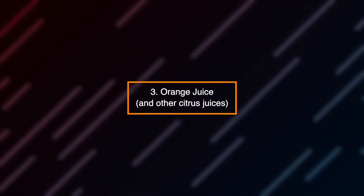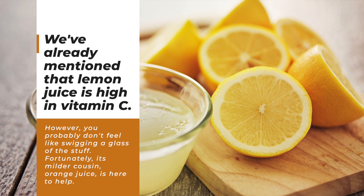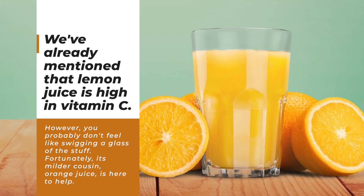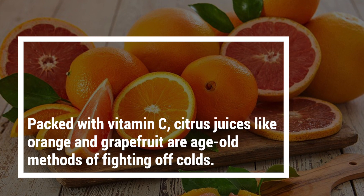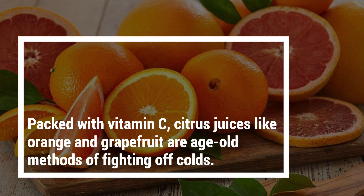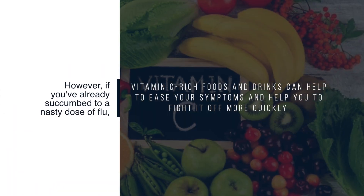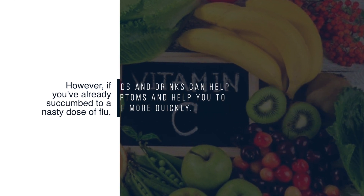Number 3: Orange juice and other citrus juices. We've already mentioned that lemon juice is high in vitamin C; however, you probably don't feel like swigging a glass of the stuff. Fortunately, its milder cousin, orange juice, is here to help. Packed with vitamin C, citrus juices like orange and grapefruit are age-old methods of fighting off colds. However, if you've already succumbed to a nasty dose of flu, vitamin C-rich foods and drinks can help to ease your symptoms and help you fight it off more quickly.